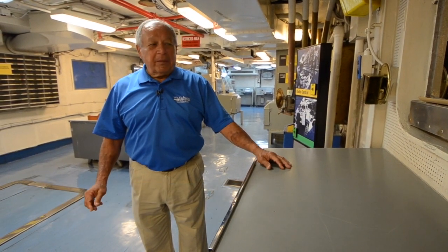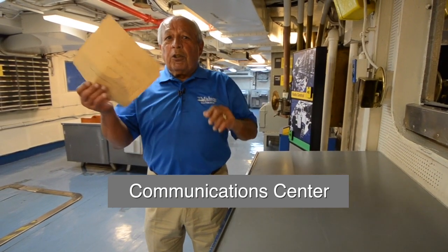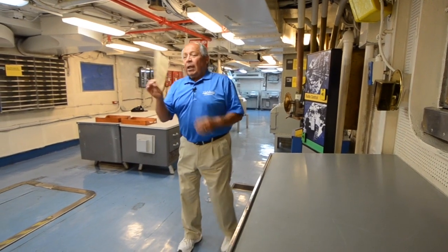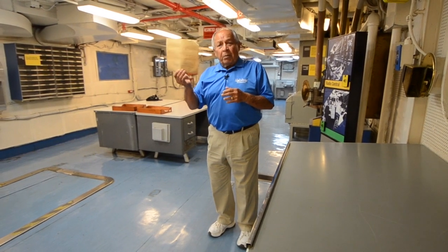Welcome to the USS Midway. I am a radio man in the communication center. I have just received a message from a drafter to go out on the air. I'm going to take this message and put it over here to the supervisor, who is going to assign a daytime group and a message number.